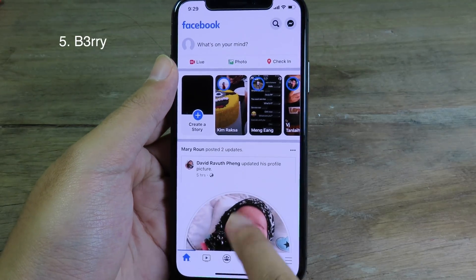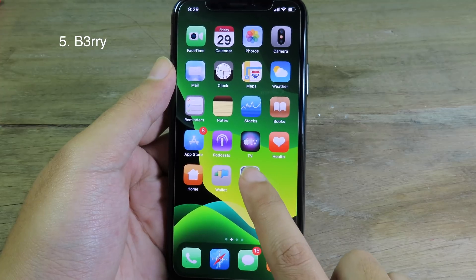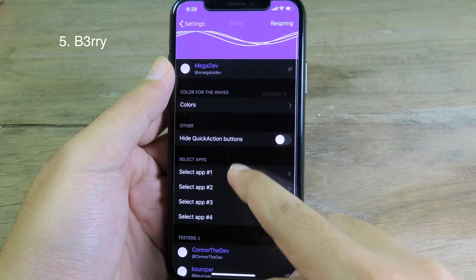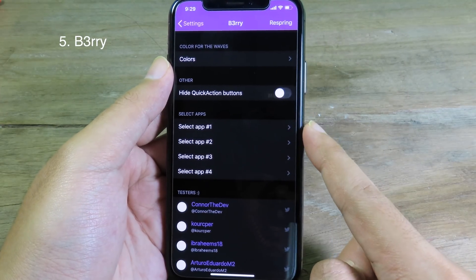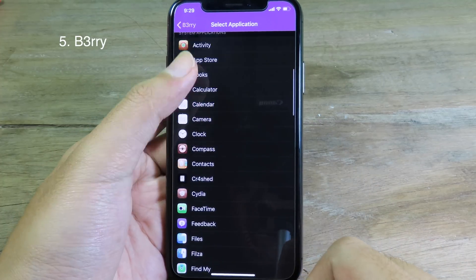As soon as it is confirmed, it will launch the app straight away. You can go to Settings where you can select the apps — we have F1 through F4 and you can select from here.